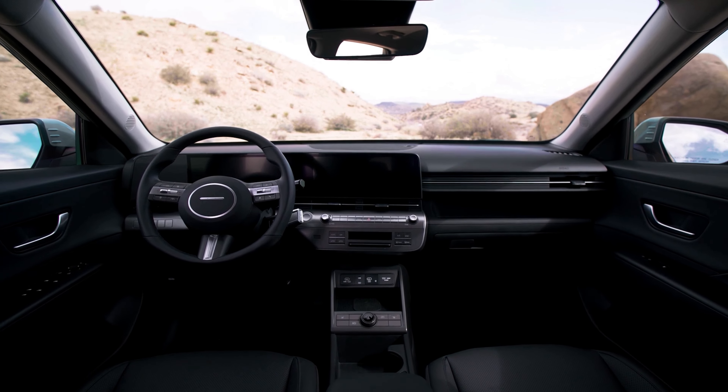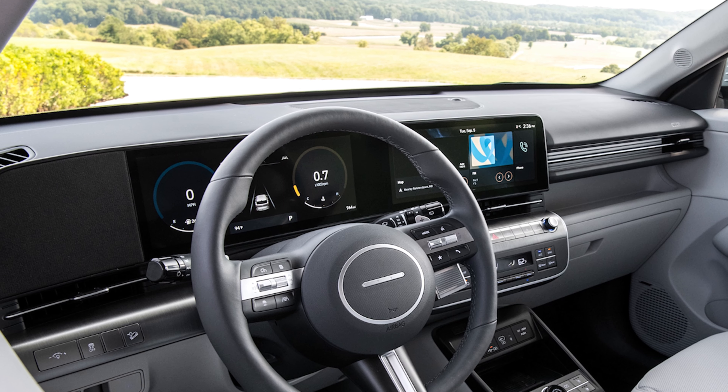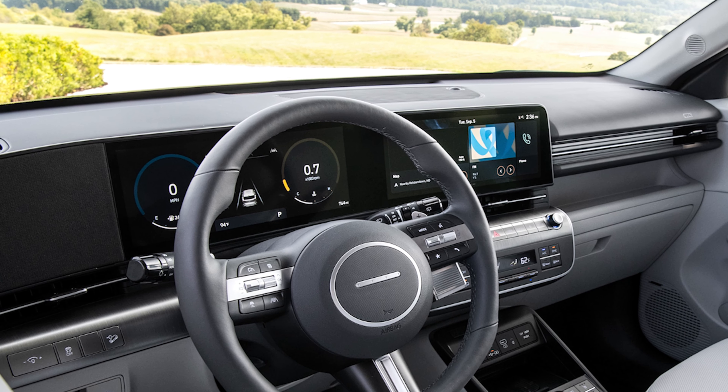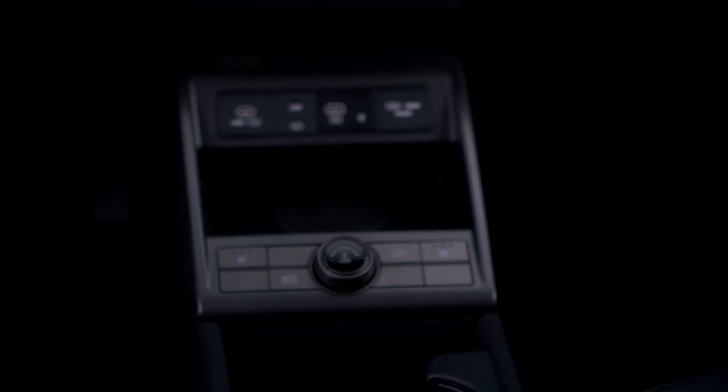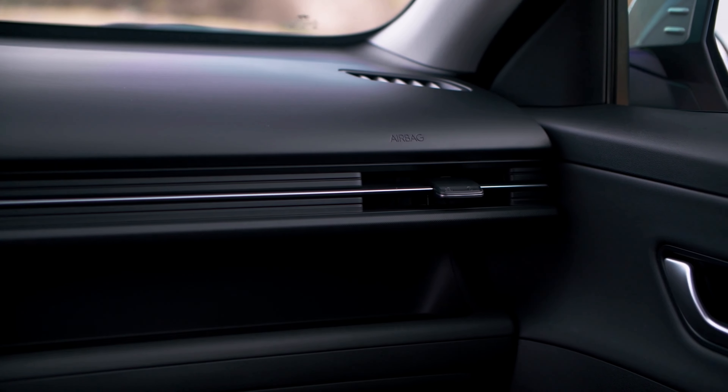The new Kona has a spacious and luxurious interior that offers a lot of convenience and comfort features. It has dual 12.3-inch panoramic display screens that provide a wide and immersive digital experience. It also has a wireless charging pad, a Bose premium sound system, and a Wi-Fi hotspot.